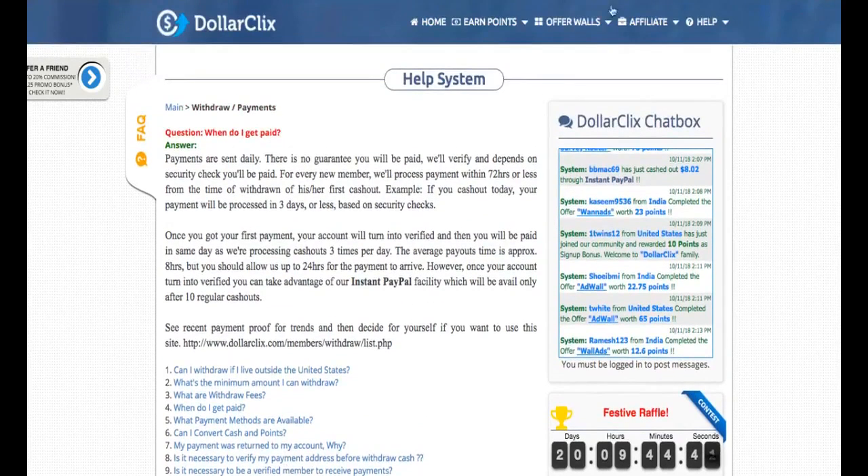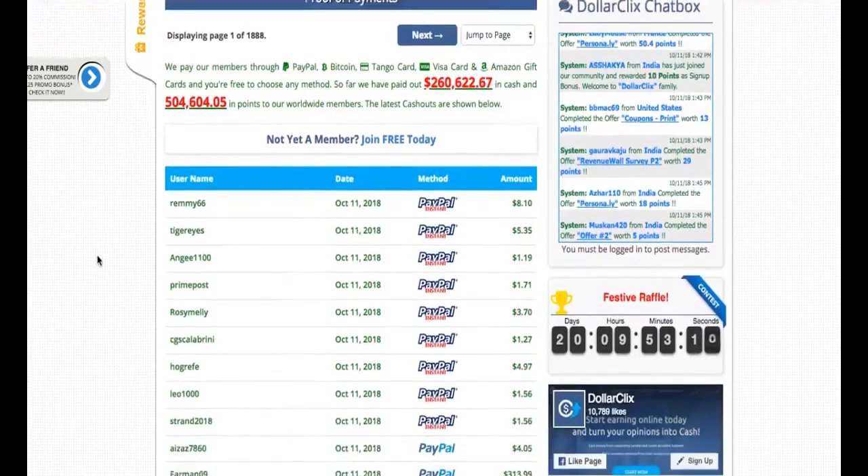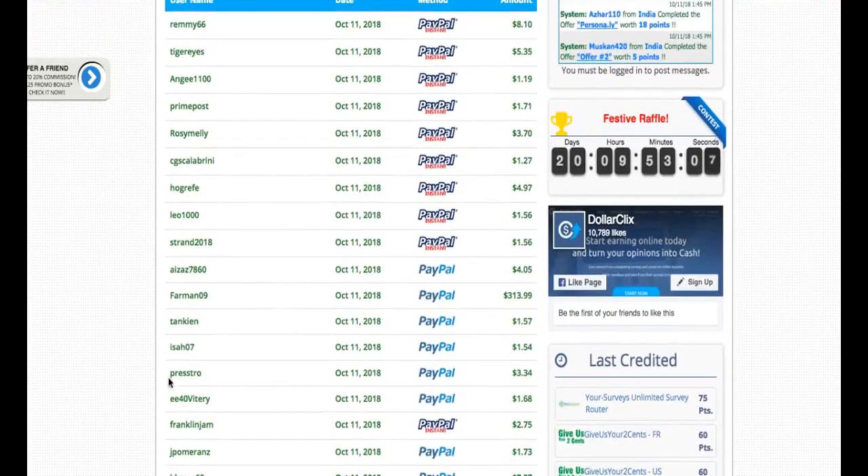Let's go to the proof of payments section. Here are many members who cashed out today, showing what method they used and what amount. Some people cash out via instant PayPal — amounts like eight, five, one, three, four, five dollars. One member earned around three hundred thirteen dollars, likely through referring a lot of friends.